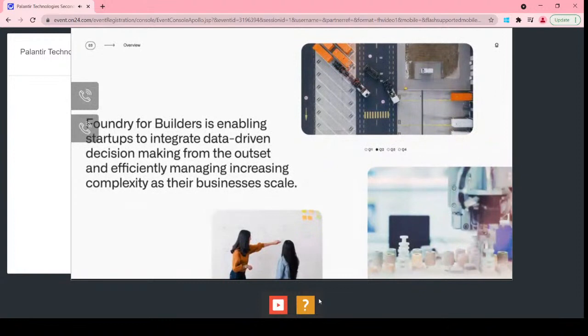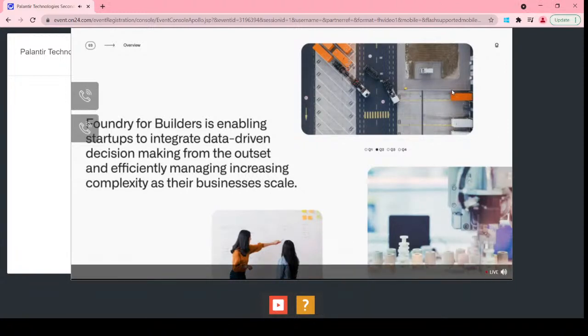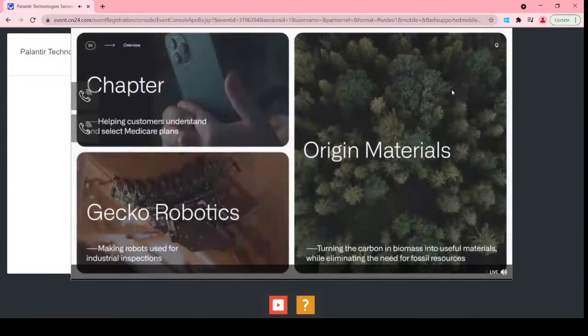We are making Foundry accessible to more day zero companies with Foundry for Builders, a program supporting early-stage companies with access to Foundry, allowing them to build operations from the outset — enabling them not just to efficiently manage but to wield the complexity of their growing businesses to disrupt incumbents. While competitors are bogged down by legacy IT and reinventing every wheel, these companies have no IT catalog — just founders, entrepreneurs, and engineers focused on winning. This program includes Chapter, Gecko Robotics, and Origin Materials, among others. We plan to extend this offering to more early-stage companies over time.